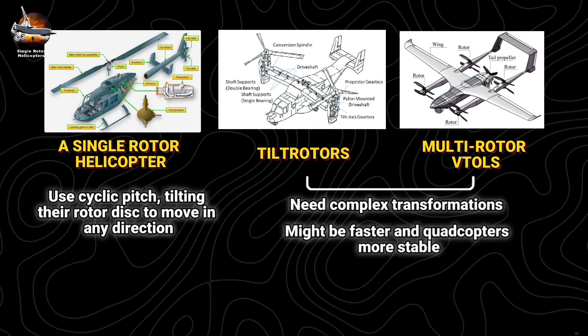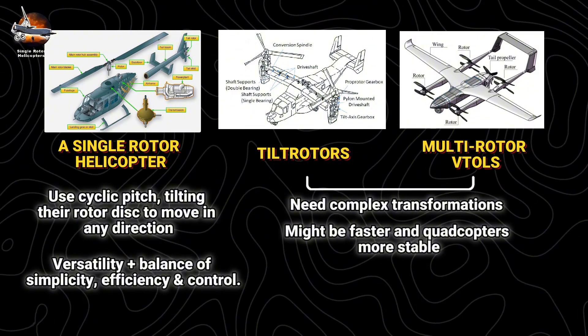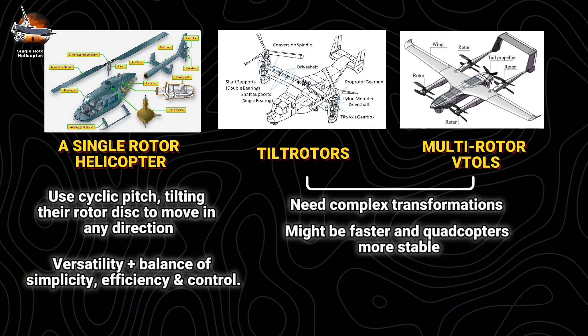While tiltrotors might be faster and quadcopters more stable, single-rotor helicopters remain unmatched in versatility, offering an ideal balance of simplicity, efficiency, and control.